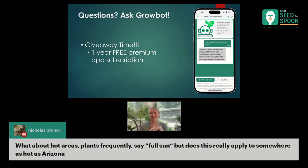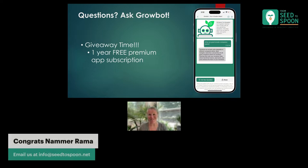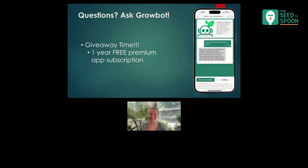What about hot areas? Plants frequently say 'full sun' — but does this really apply to somewhere as hot as Arizona? I will say whenever it says full sun, this is going to be about six to eight hours of sun. So especially in a hot area like that, you just want to make sure you provide it with enough sun for it to thrive. Six to eight hours is that.